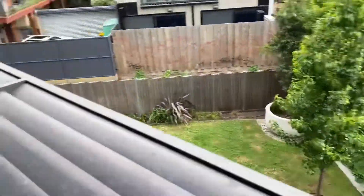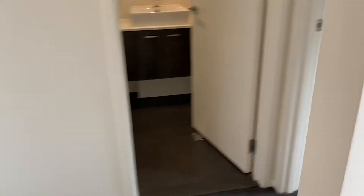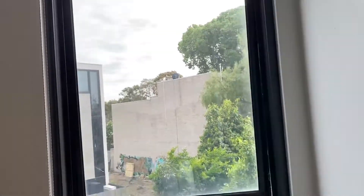You have a balcony that easily fits a table and chairs, and there's a lovely view over the garden outside. Through to the main bedroom, which comes with a TV.